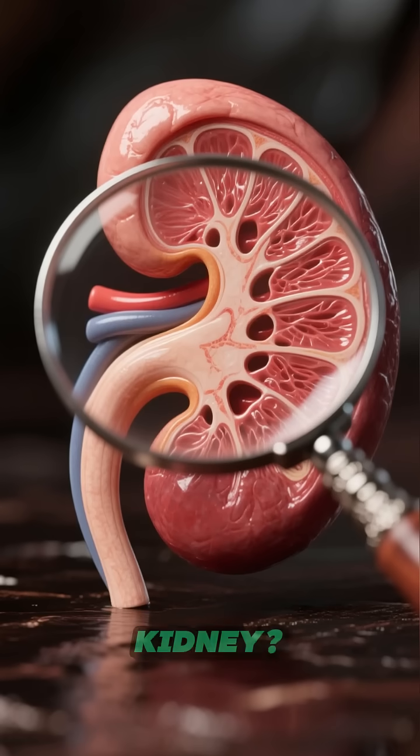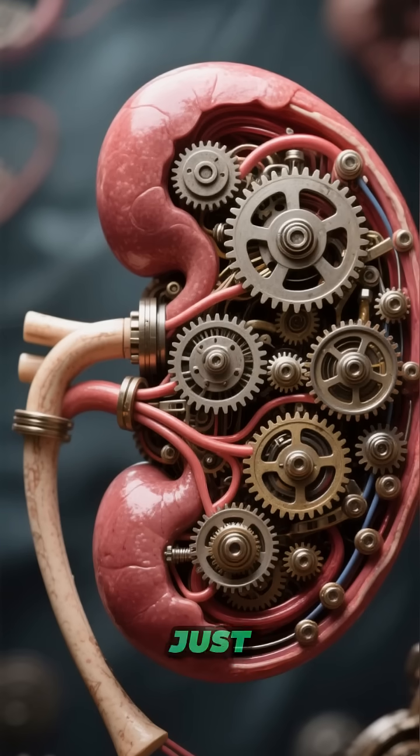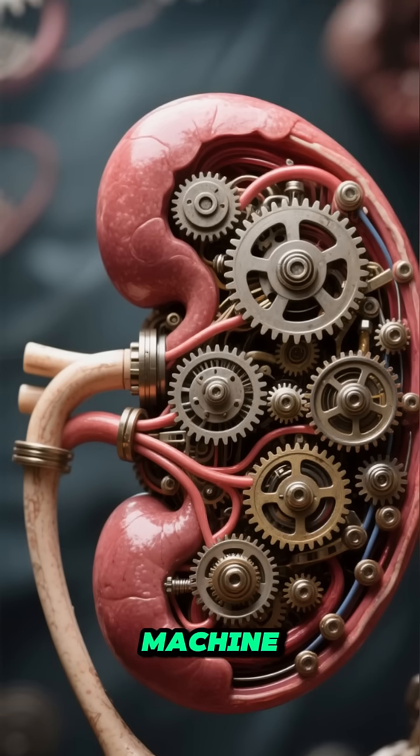Ever wondered what's actually inside your kidney? Hint: it's not just a filter — it's a biological machine.